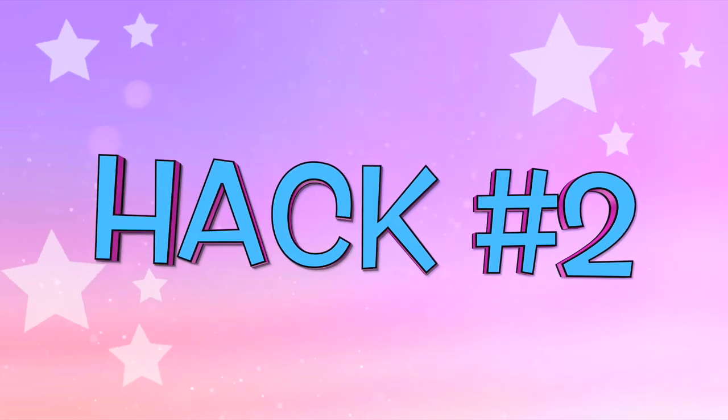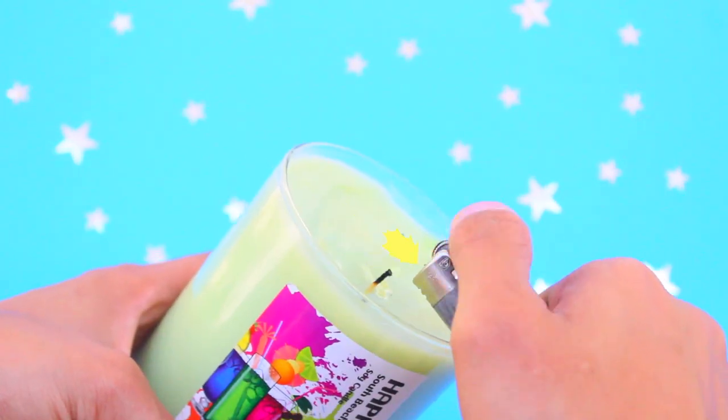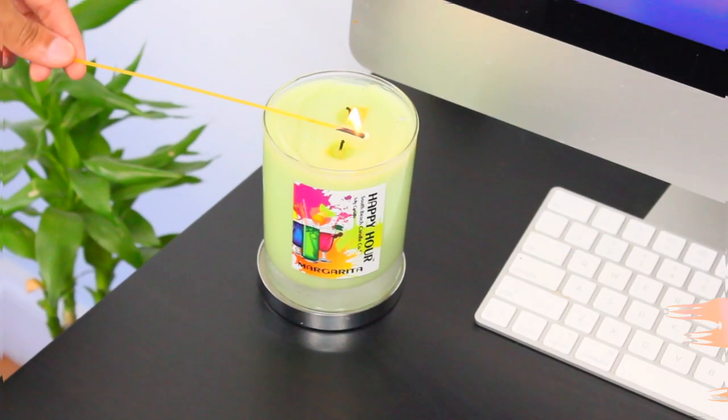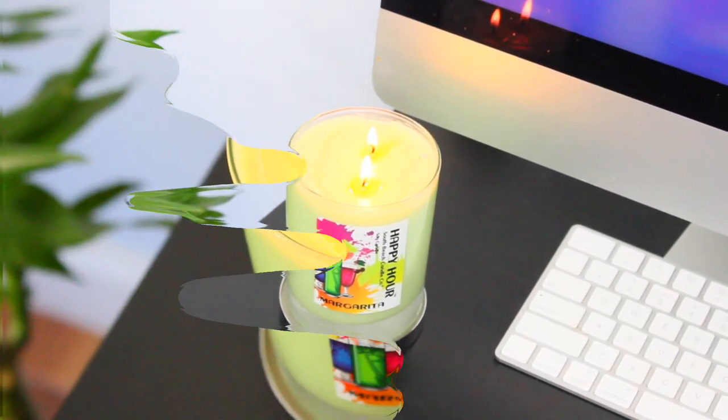Next hack: do not burn yourself with hard-to-reach candles. What you can do is light a strand of spaghetti and use it to light the candle wick so you don't burn your fingers. This is great if you don't own extra-long matches or a stove lighter — a single strand of uncooked spaghetti will do the job.